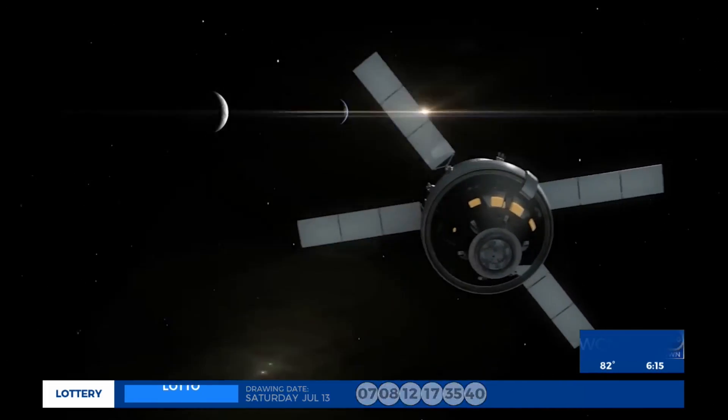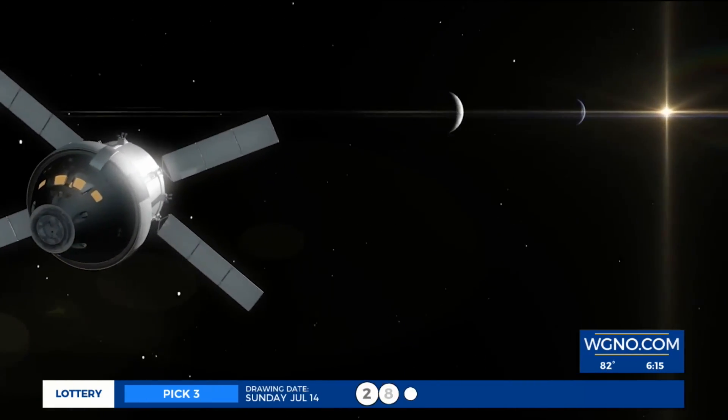Kenny Lopez, WGNO News. The Artemis 2 mission to the moon is scheduled to launch in about a year — September of 2025.